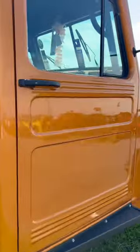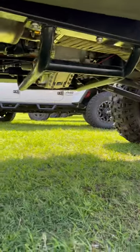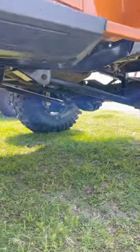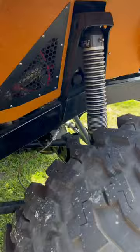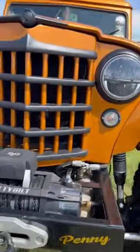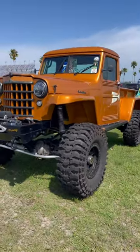Man, this is so cool. I don't know who owns this thing but I love it — did a great job. It's got an Atlas in it, high pinion 60, links in the front. Super cool LED lights. Somebody's got some time and money into this thing.